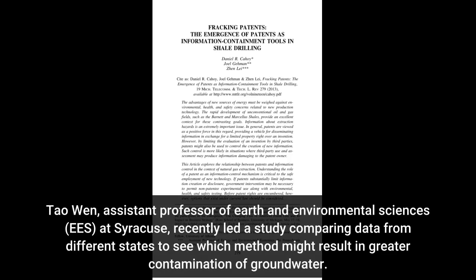Tao Wen, Assistant Professor of Earth and Environmental Sciences at Syracuse, recently led a study comparing data from different states to see which method might result in greater contamination of groundwater.